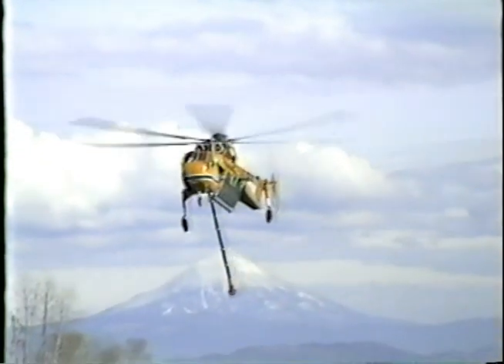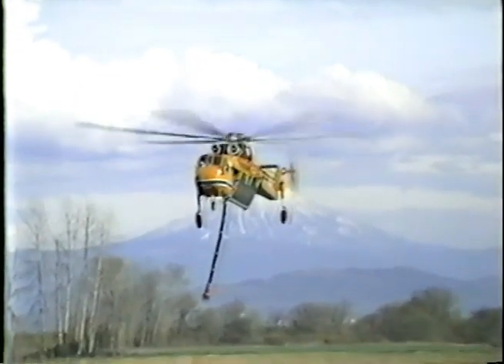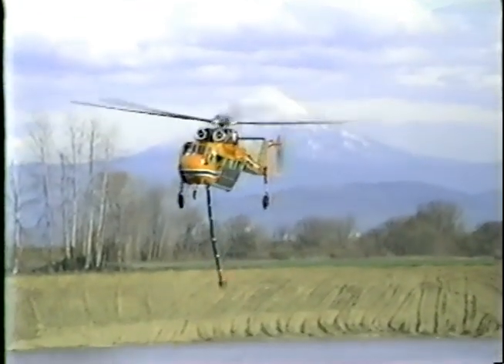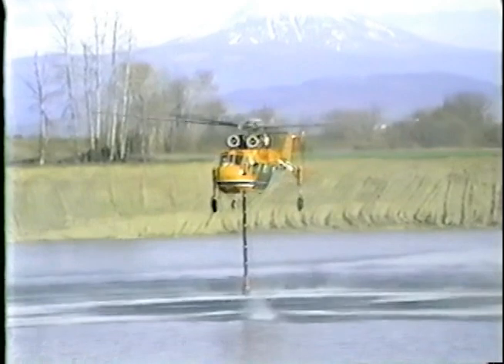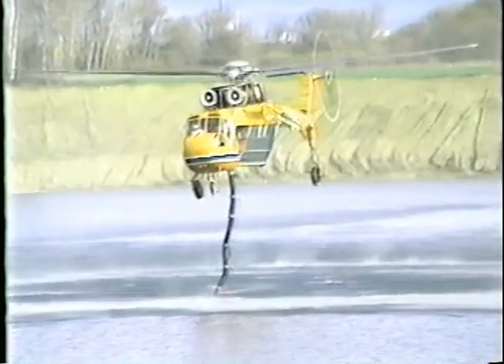The tank can be filled in less than one minute as the Skycrane hovers above a suitable water source, requiring a depth of only three feet. The tank can also be filled on the ground from a water tender, hydrant, or air tanker base utilizing standard 3-inch cam lock fittings.